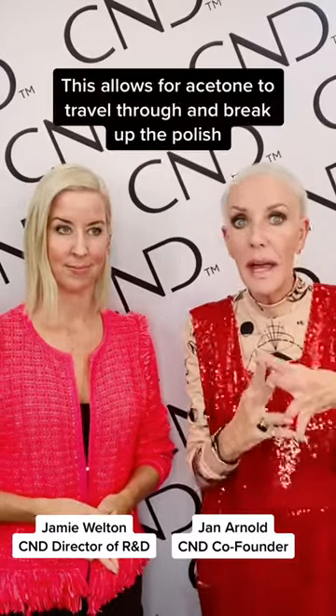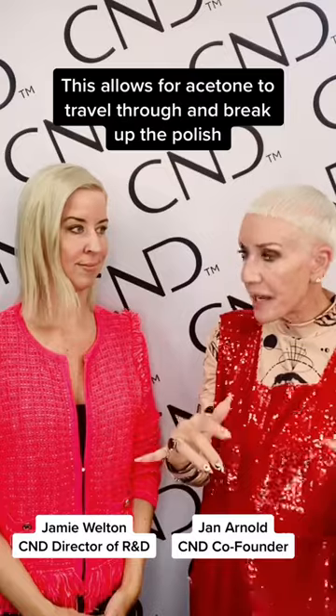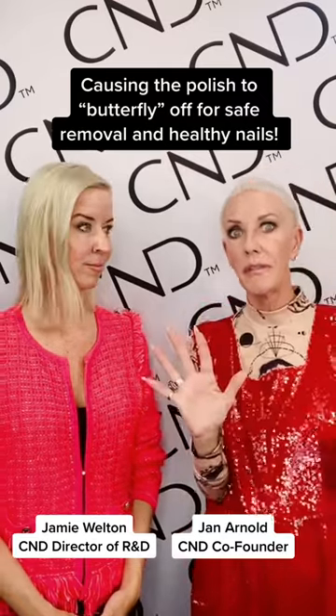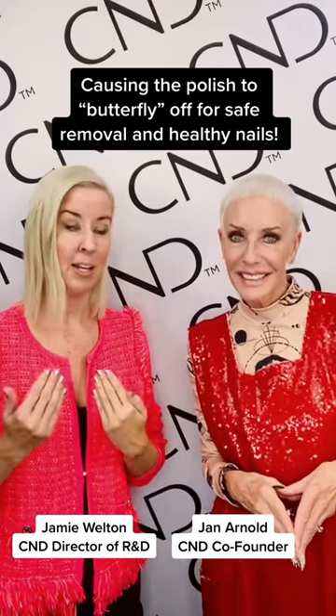It allows this to happen, and upon removal, the tunnels also allow the acetone to flow through them, breaking up the coating as it travels down to the ultimate releasing point, which facilitates that gorgeous butterfly effect. The butterfly effect for CND Shellac is what helps drive that natural nail health.